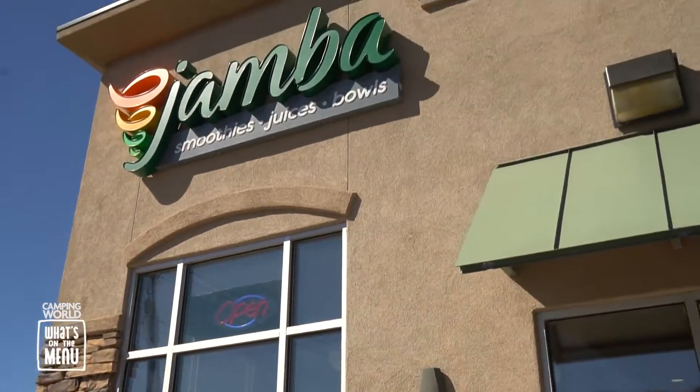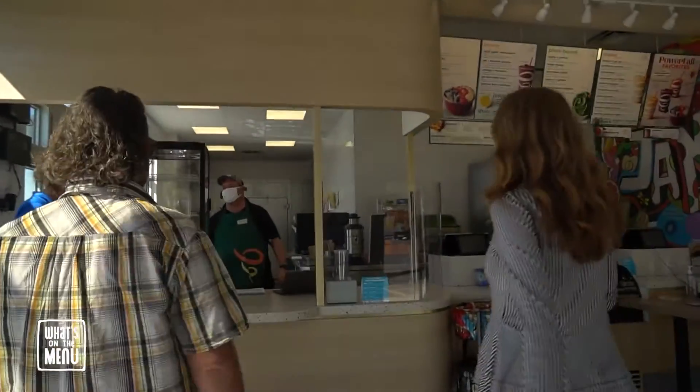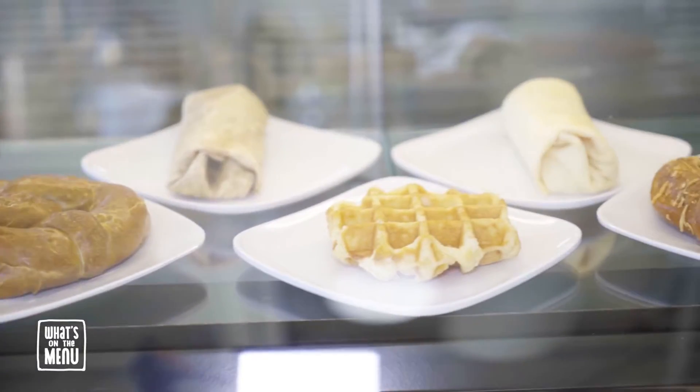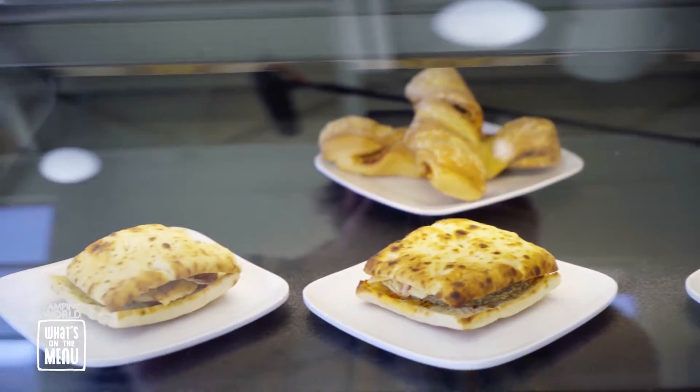Today I'm taking the Camping World RV up to Cedar City to see what's on the menu at Jamba. As you know, I've been to Jamba a few times, but this is my first time at the Cedar City location, and I'm excited to check it out. All right, Sarah, are you ready for this? I'm so ready for this.